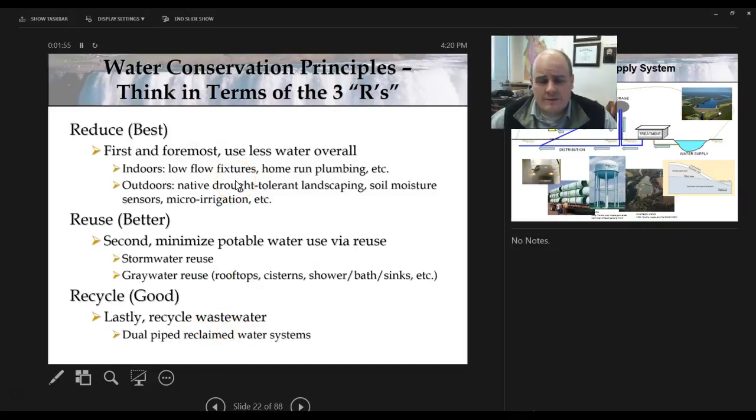Water conservation for Eastern United States is not high on most people's list, but at some point we're going to get there — we're going to have to have some kind of conservation, especially recycling our water. We can reduce our bills by doing such.